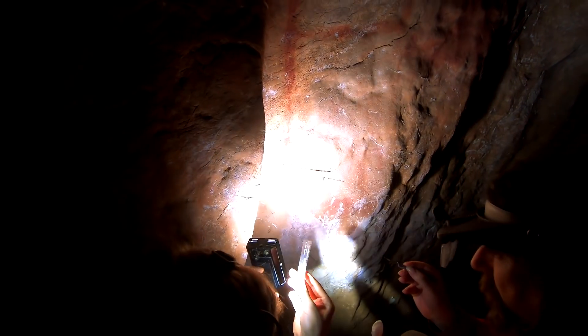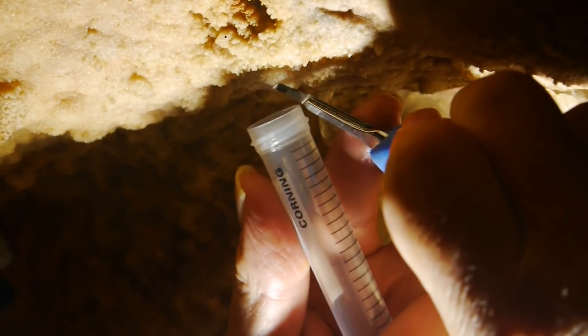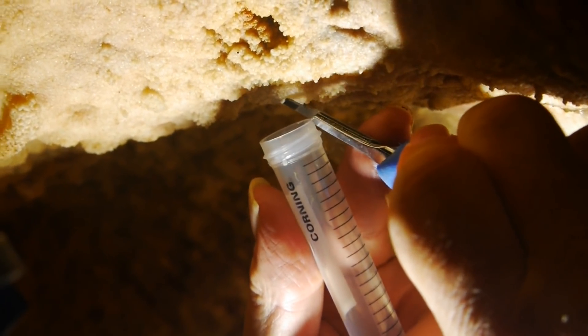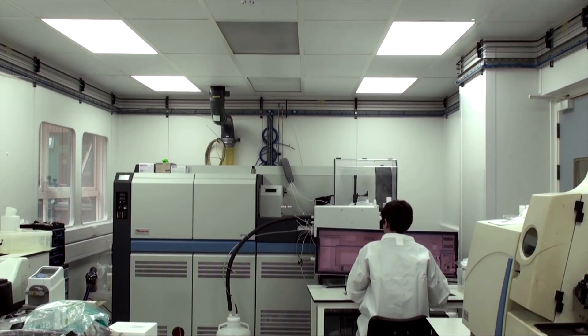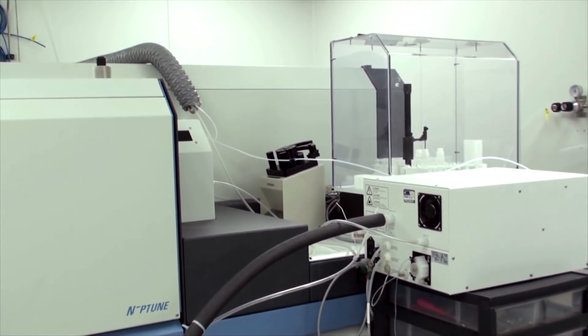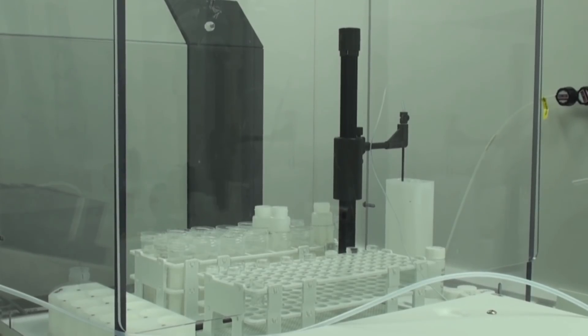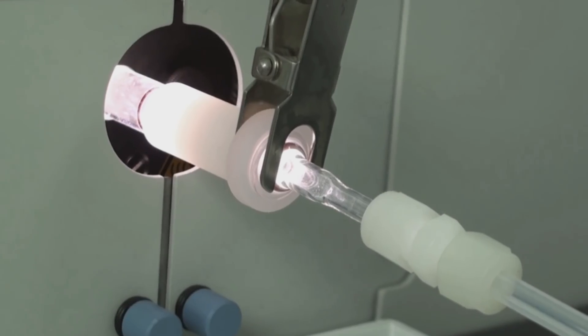Uranium-series dating of carbonate is a technique that's been used in geochronology for decades — it's well established. Over the last 25 years, developments in mass spectrometry mean we can date much smaller samples, which is really important for archaeology. The samples are first dissolved in a weak acid to separate out the uranium and thorium into two different solutions. They're then taken to a mass spectrometer, introduced into an argon plasma which ionises the atoms, then accelerated past a magnet which deflects them according to their mass-to-charge ratio, and the signals of each mass are collected.